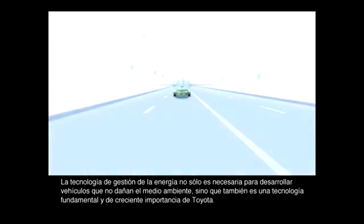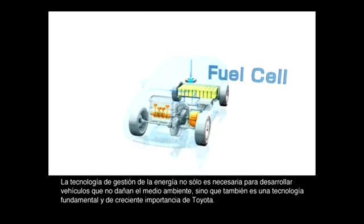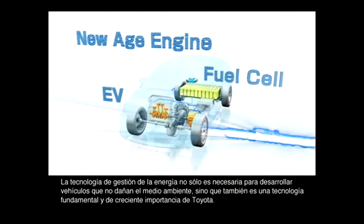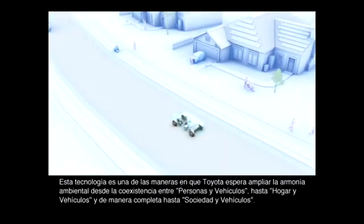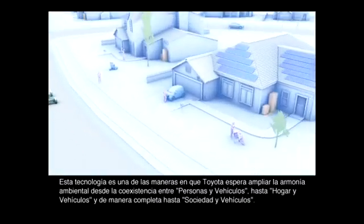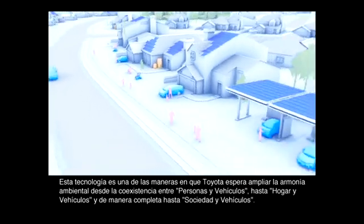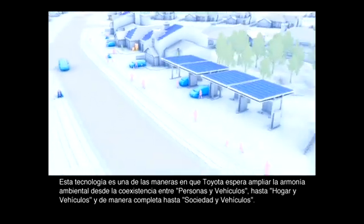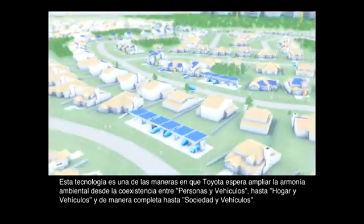Energy management technology is not only necessary to develop environmentally friendly vehicles, but is also an increasingly important core Toyota technology. This technology is one way in which Toyota hopes to expand environmental harmony from the coexistence between people and vehicles, to home and vehicles, and all the way to society and vehicles.